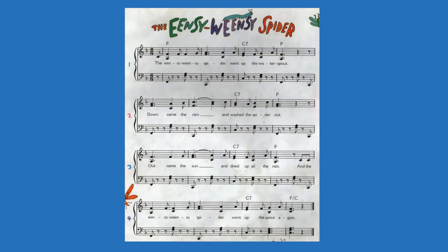And it goes like this: the Incy Weensy Spider went up the water spout. Down came the rain and washed the spider out. Out came the sun and dried up all the rain. And the Incy Weensy Spider went up the spout again.